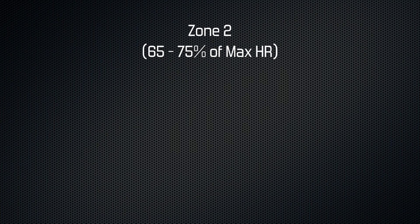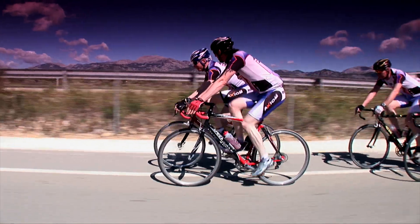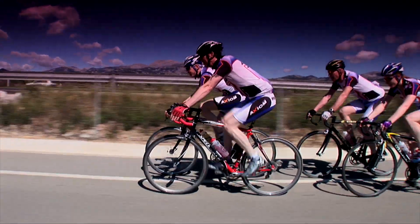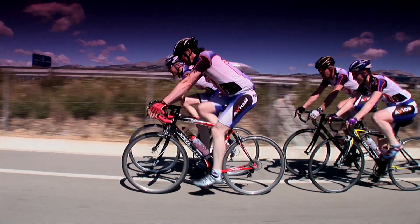Zone 2 is between 65 and 75% of your max. In our example this gives us a range between 122 and 141 beats per minute. At this intensity it should feel like you're starting to work, and the benefit you'll receive is increased power and efficiency. This is where most of your endurance training should take place.